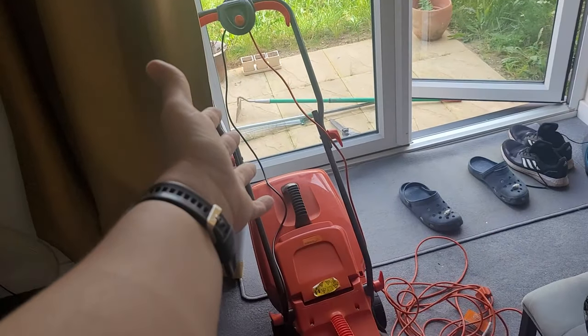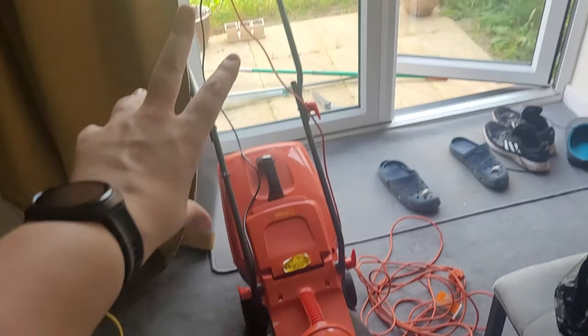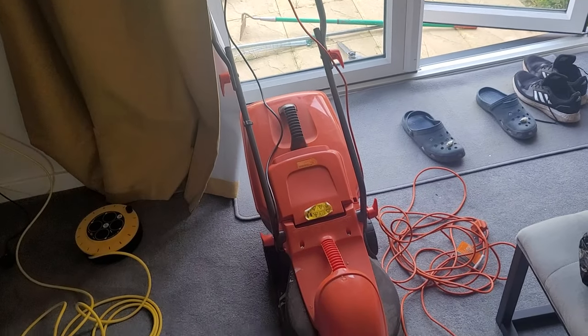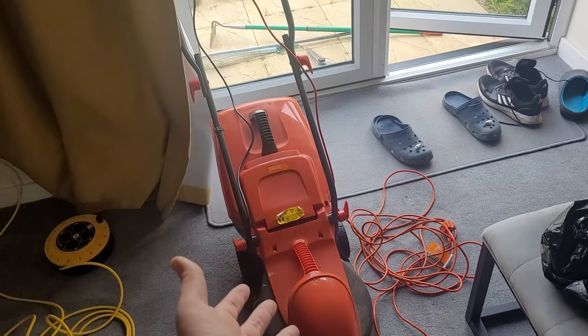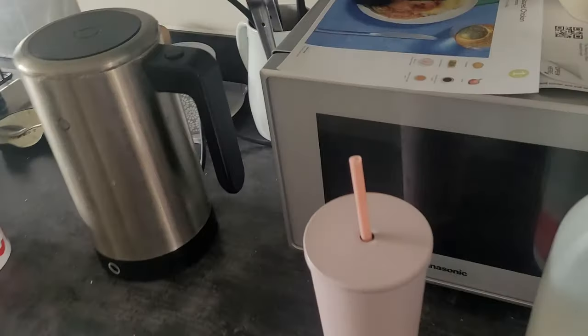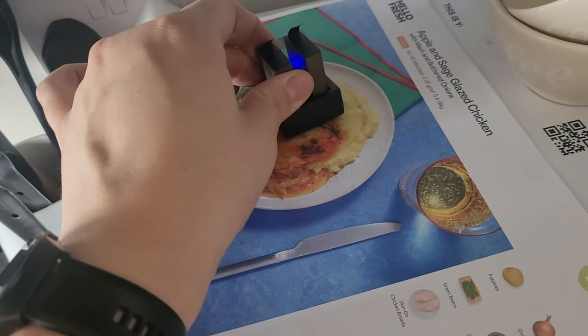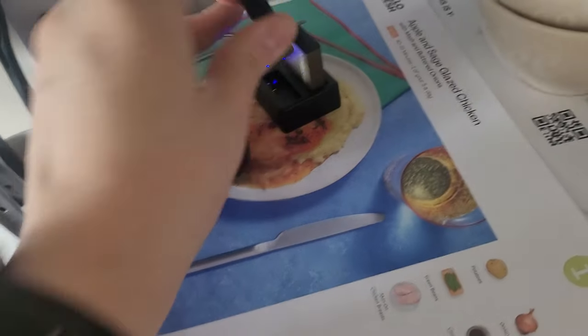I inherited something from someone at work - they were having a clear out and they said, 'Do you want this?' because they knew I needed one, and otherwise it was going to the tip. It's a lawn mower! We're going to give this a go - I've not actually used it yet so it's going to be the first time with this one. I've had to set it all up and put on all the attachments. We've also got a GoPro charging so hopefully it's charged up all day and we can use it to get some time lapses going.